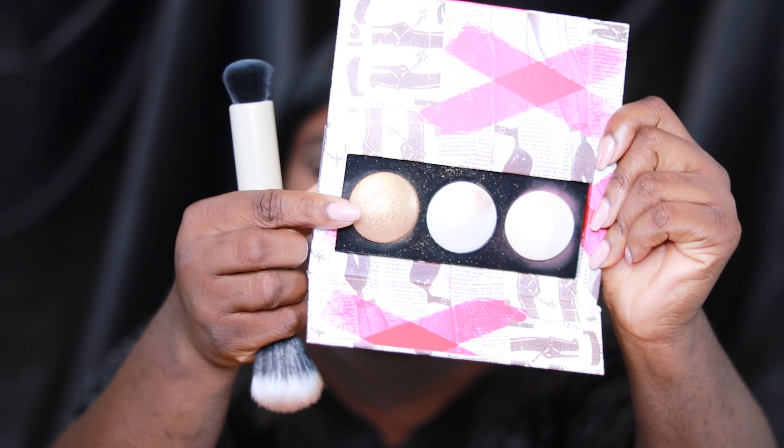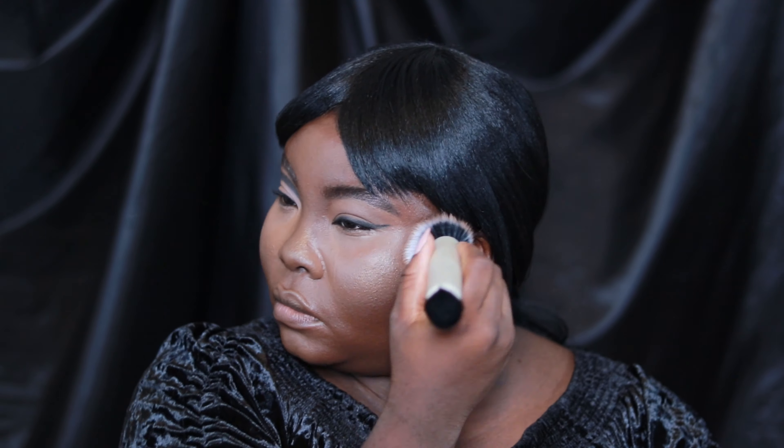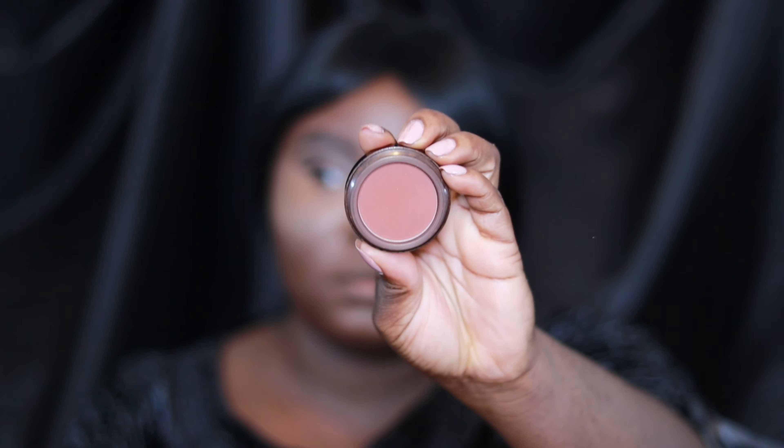I did it off camera because I knew it wasn't going to show. Here I'm using a gold shade from a trio by Pat McGrath. This blush is from Fashion Fair — before they relaunched. And honestly, I need to talk to someone at Fashion Fair because they need to do a better job with their presence. I don't see their social media enough and their stuff is so good.